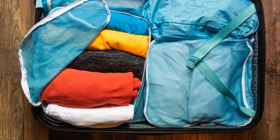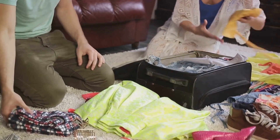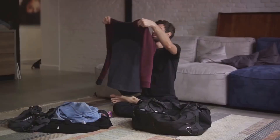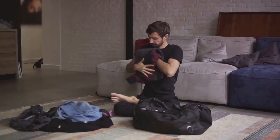First up, we have packing techniques. Roll, don't fold — this not only saves you space, but it also minimises wrinkles in your clothes. Furthermore, packing cubes are a traveller's best friend. They help you organise your suitcase and make everything easily accessible.